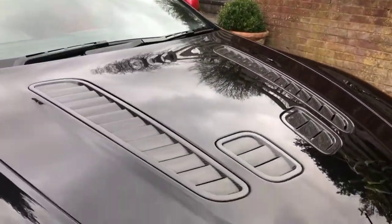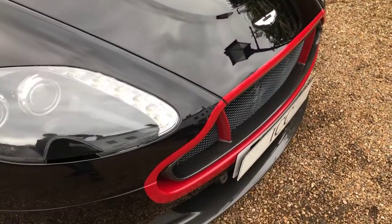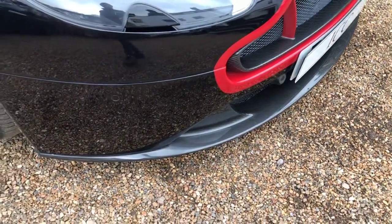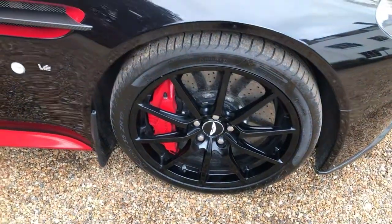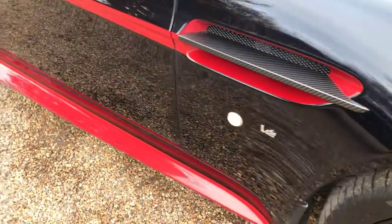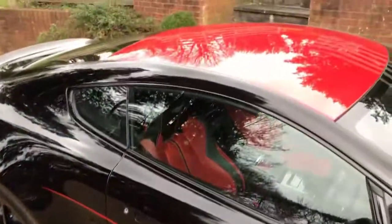Got the carbon fiber air intakes, carbon fiber front grill and splitter, ceramic brakes, carbon fiber side bend and this red detailing.